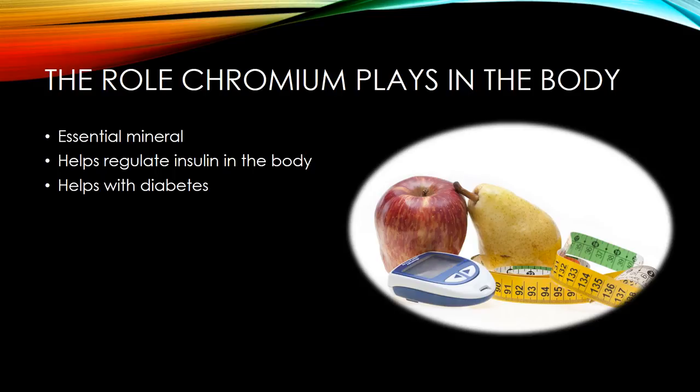People most likely to be deficient in chromium include the elderly, those who do a lot of strenuous exercise, those who eat a lot of sugary foods, and pregnant women who can have low levels of chromium. It is also used to help treat high cholesterol levels, heart disease, depression, and anxiety.